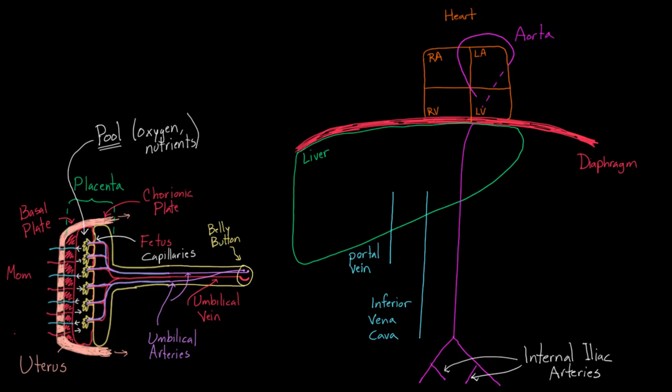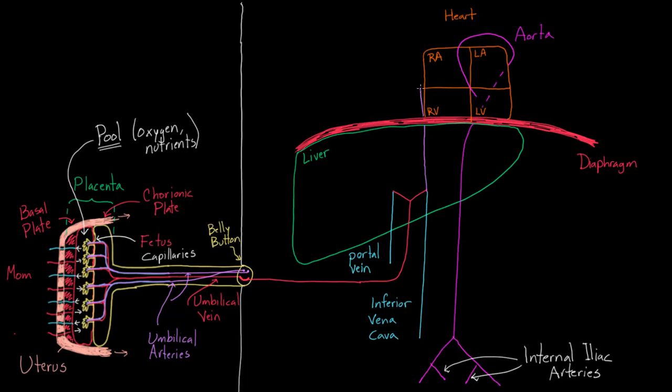Let's follow blood now, starting at the umbilical vein. The umbilical vein blood travels inside the baby's body and reaches a branch point. It has a choice: it can go to the portal vein, or to the inferior vena cava. Let's do the inferior vena cava path first. When oxygenated red blood mixes with deoxygenated blue blood, it forms purplish blood — somewhere in between fully oxygenated and fully deoxygenated.